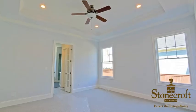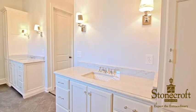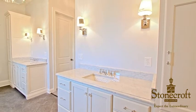The Breezy Master Suite is spacious and comes complete with a tray ceiling and a sparkling master bath with marble vanities and a gorgeous glass-enclosed shower.